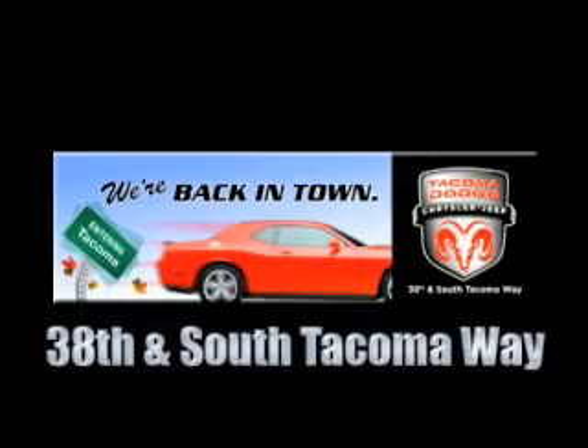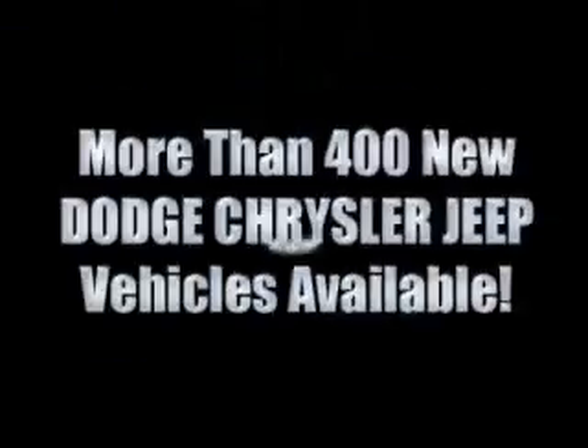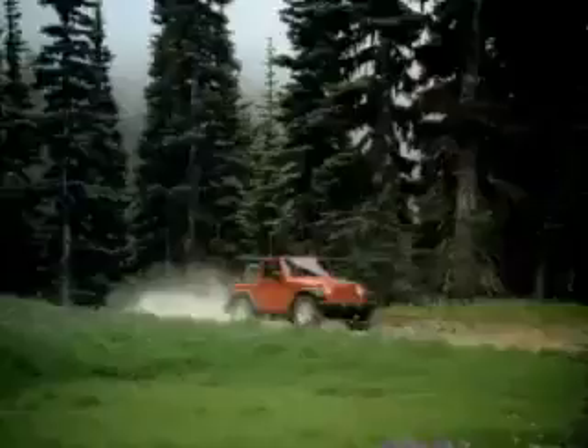We're back in town — the new Tacoma Dodge Chrysler Jeep, conveniently located at 38th and South Tacoma Way. With over 400 new Dodge, Chrysler, and Jeep vehicles available, we've got your Ram Tough trucks.